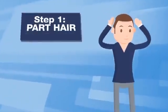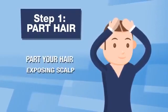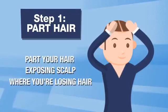How to apply? Three easy steps. Step 1: Part hair. Part your hair, exposing the scalp where you're losing hair.